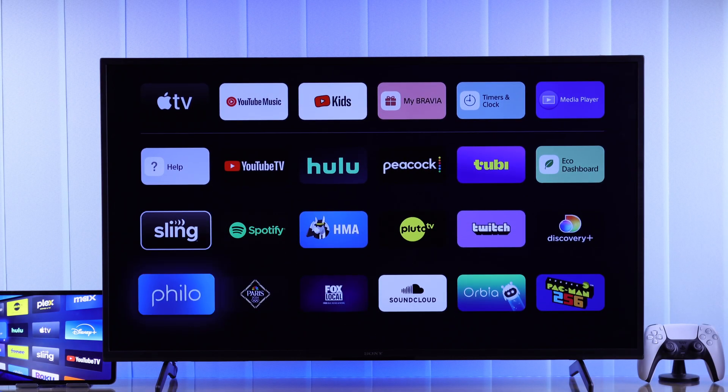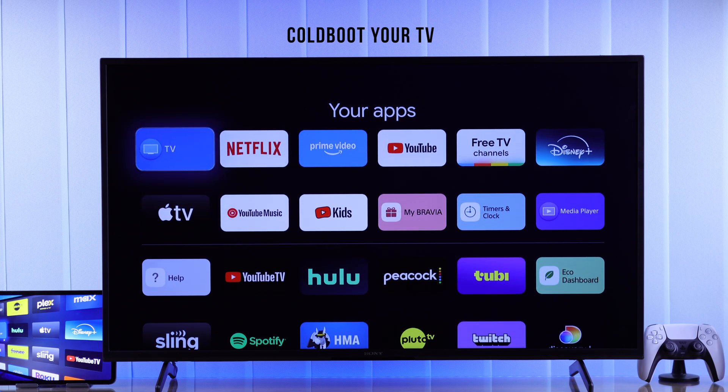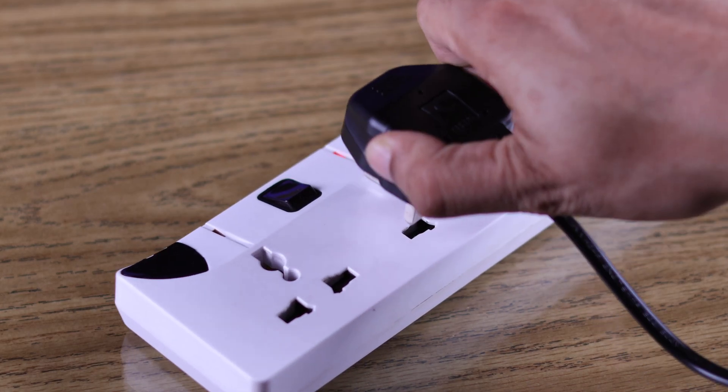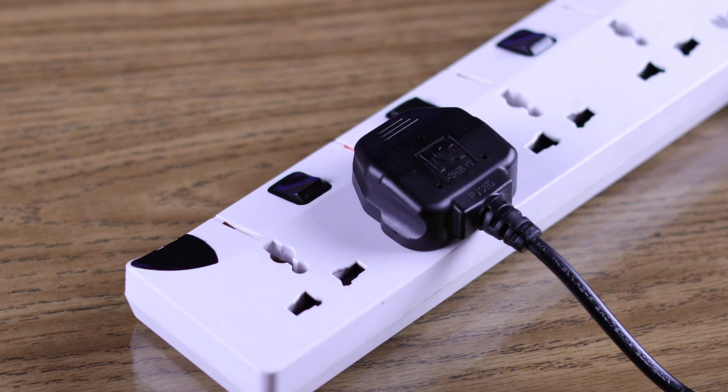The first thing you need to do to fix app issues on your Sony Smart TV is cold booting or power cycling your TV. This will fix your issue in most cases. Unplug the power cord and let your TV sit for about 5 minutes, then plug the power cord back in and turn your TV on.